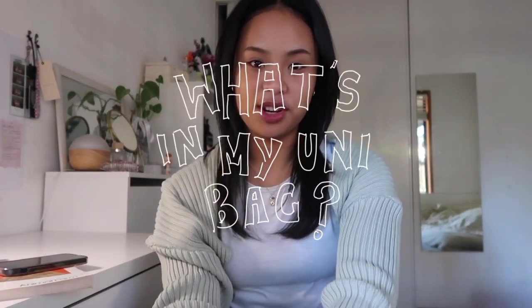Hey everyone, it's Naya. Today I'll be filming a 'what's in my uni bag.' I uploaded a poll on my Instagram and a lot of you guys are curious to see what's in my bag. Honestly, I didn't think it would be that interesting, but since you guys are curious I will be filming this video today. I study architecture — I do interior architecture at UTS.